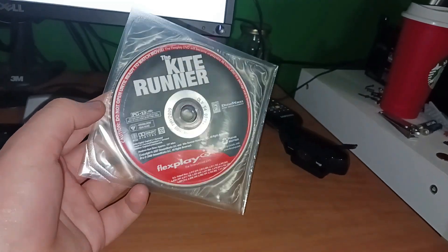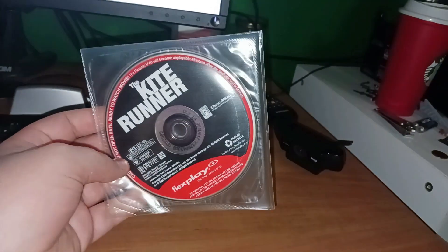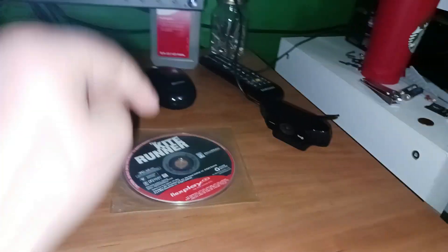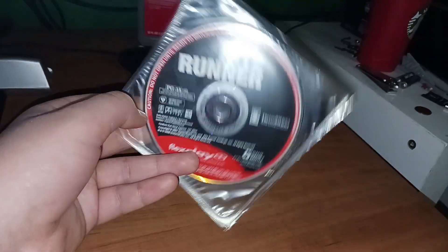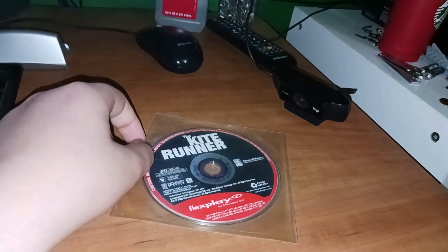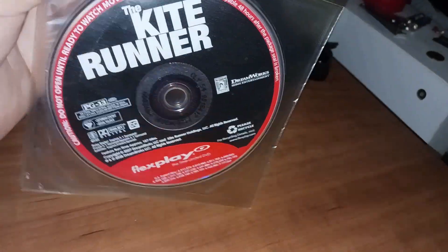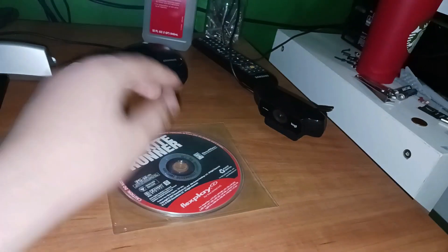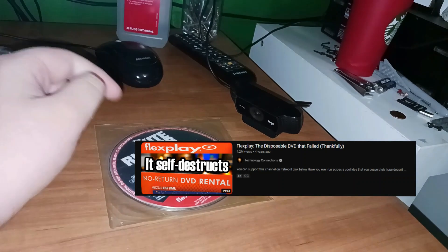It's definitely a DVD but it's meant to be thrown away. It's like renting a movie but you don't have to bring it back. You could just buy it at your local pharmacy, break open that bag, and then you have to watch the movie within 48 hours. After 48 hours it immediately kills itself, causing it not to work anymore. I think it has oxidizing layers making it kill itself.